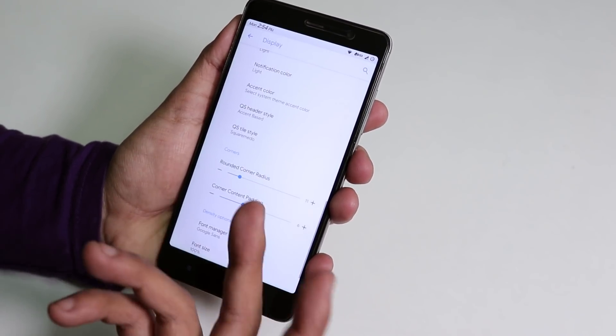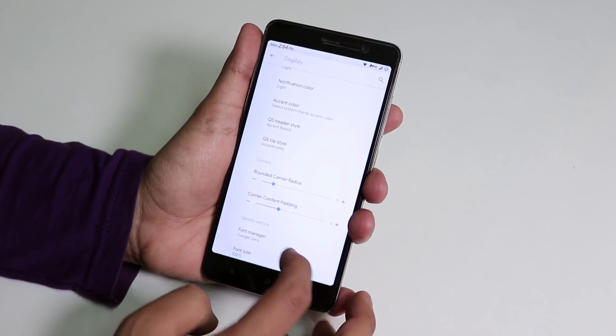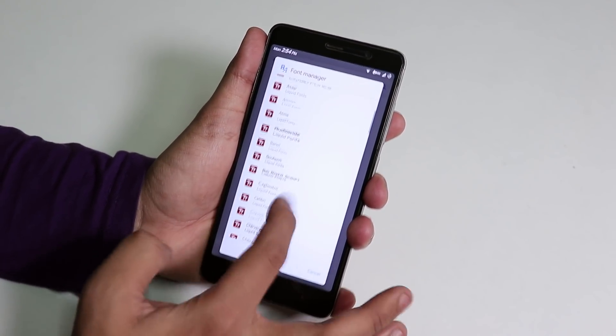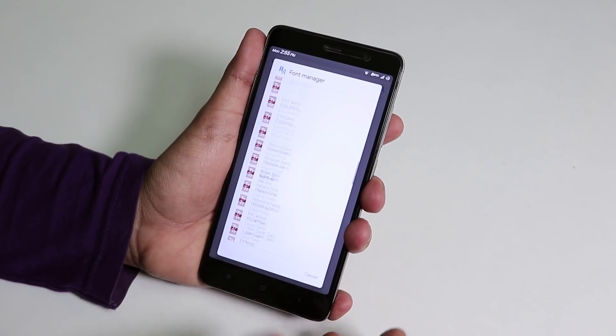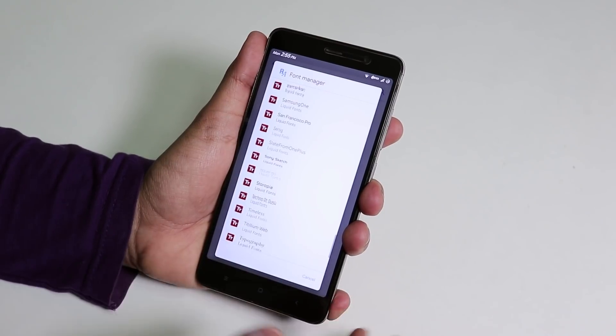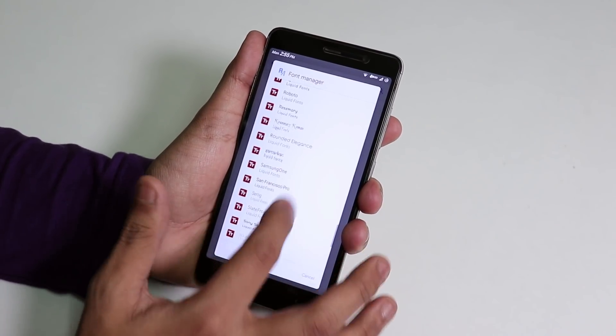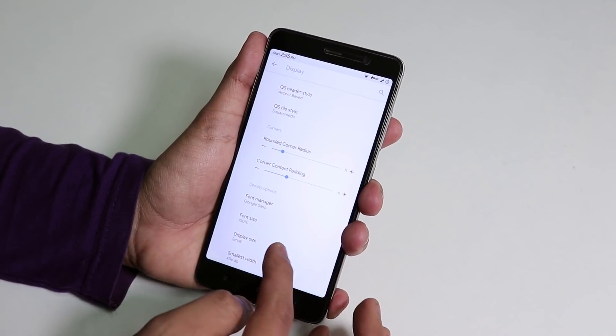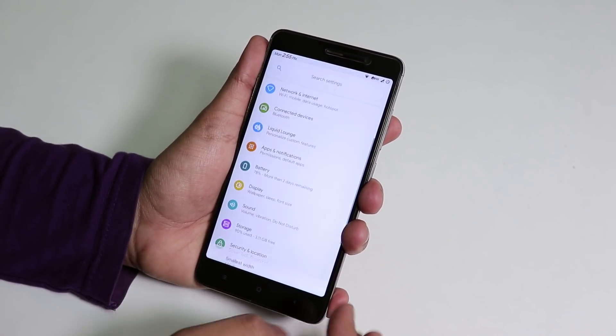There's a font manager where you can change fonts across the entire UI. It's currently set to Google Sans. You can set fonts from Xperia, LG, Samsung, and more. You can also change font size, display size, and DPI.